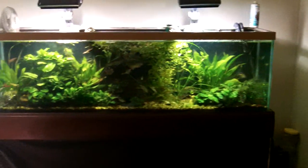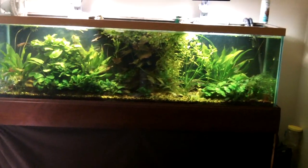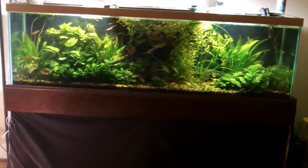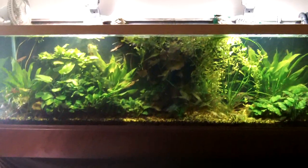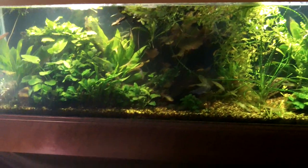I want to talk about cory cats today folks. Now look, is my tank filled up all the way? No. Are the plants properly trimmed? No. But did I move the Weitzman cory cats from downstairs up here? Oh yes I did and I am excited about it — excited to show them to you. Some cory cats that I got — I did not hand catch them in Peru. Weitzman cory cats.